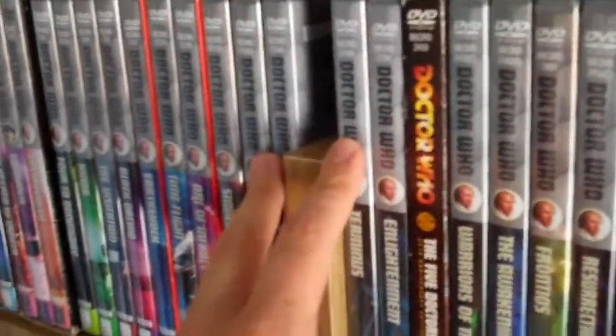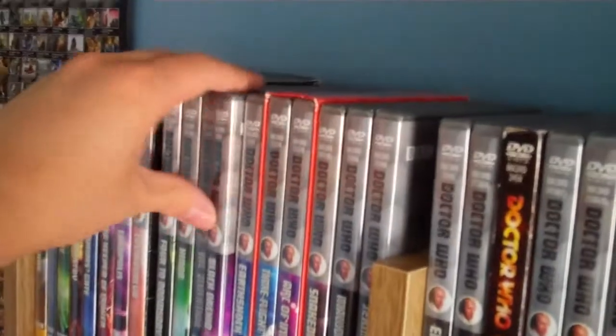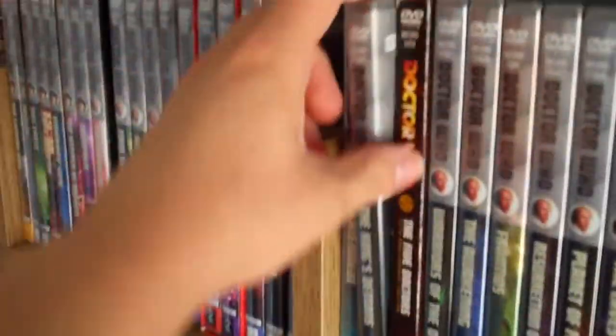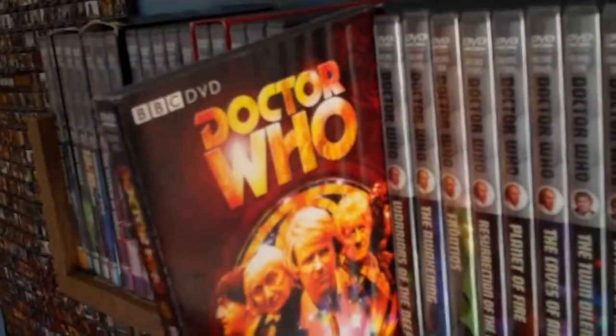Usually we would have the Black Guardian Trilogy box set here, but I've had to split the DVDs onto two separate shelves — so we've just got the individual DVDs: Mawdryn Undead, Terminus, and Enlightenment. Then we have the King's Demons. The Five Doctors 25th Anniversary Edition in its sleeve — I think the sleeve edition is actually quite rare now.